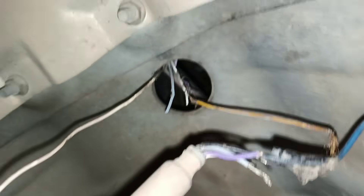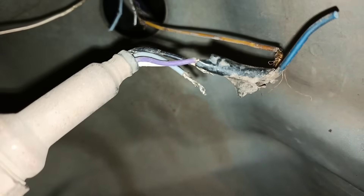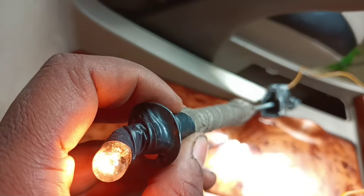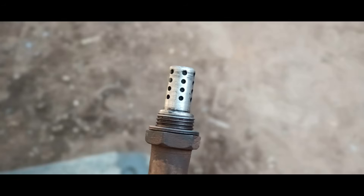A faulty oxygen sensor can lead to problems such as misfires, decreased fuel economy, and increased emissions. In some cases, it can also cause the check engine light to come on. Some of the most common reasons an oxygen sensor can fail include physical damage, deposits on the sensor, and electrical issues.